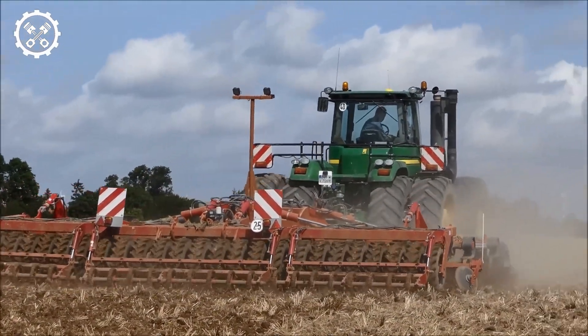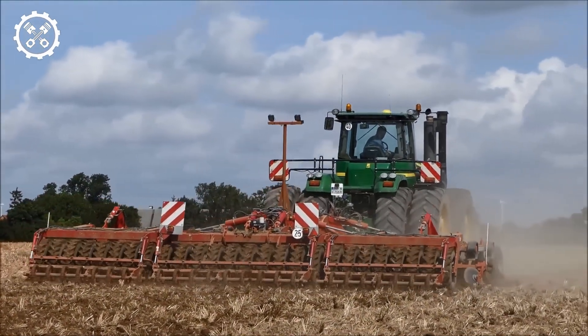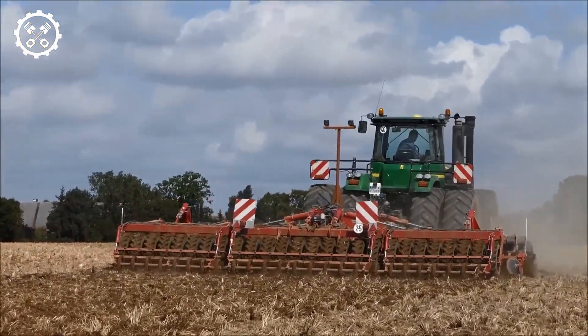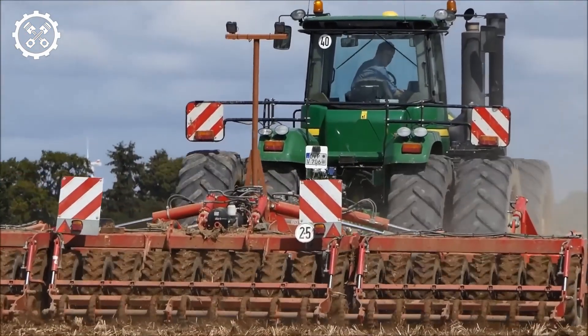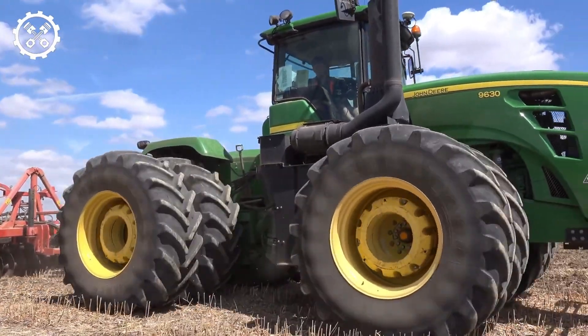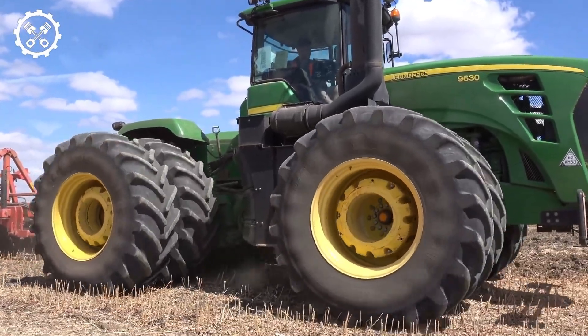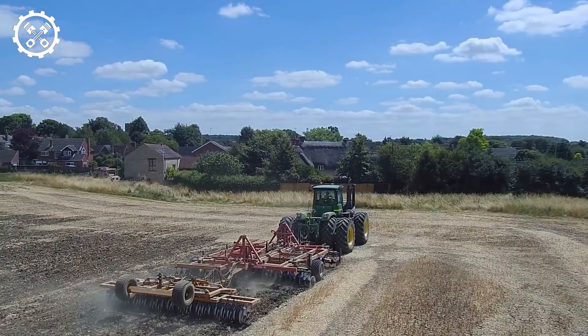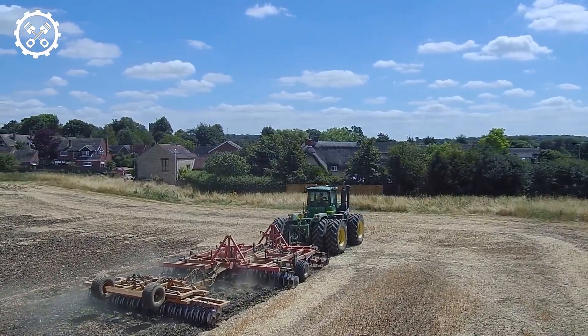Let's look at the key features of this 4WD tractor. The 13.5-liter PowerTech Plus engine is installed in the 9330 through 9630 models, featuring an improved torque curve by moving peak torque from 1,400 RPM up to 1,600 RPM. Torque rises quicker, improving the engine's response to changing loads.